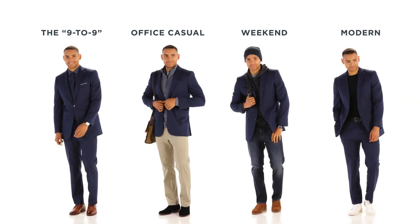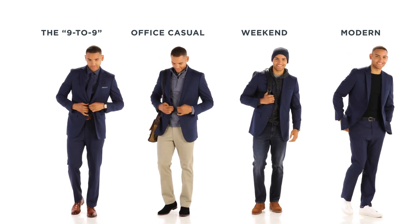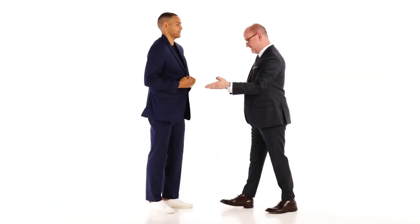One suit worn four different ways. We will leave the other looks up to you. Thanks for joining us today, and we'll see you next time.